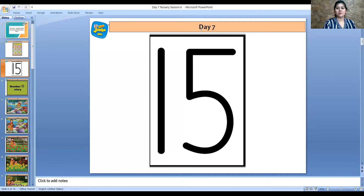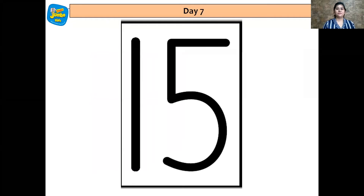That was a good job done by you all. And now let's meet the number. And the number is number 15. So my dear, when number 1 and number 5 come together, we get number 15.